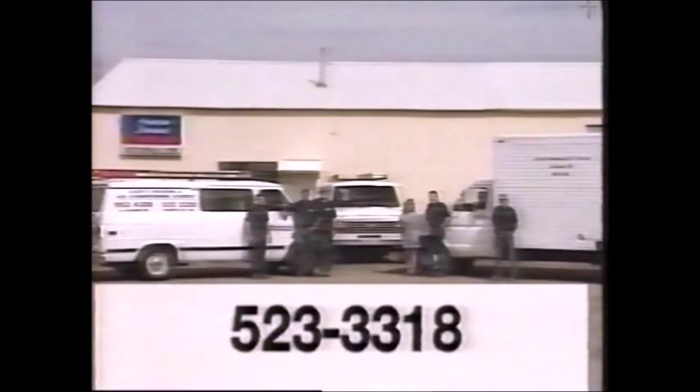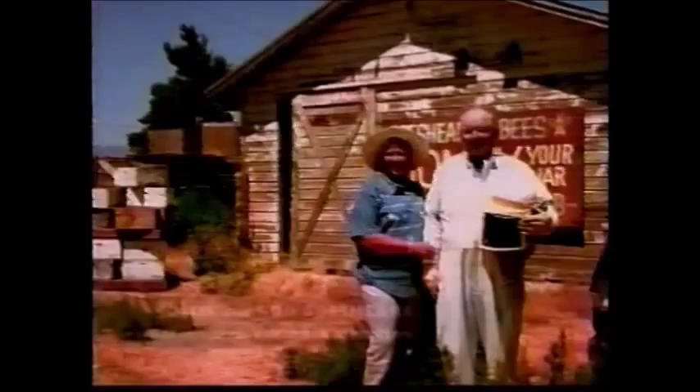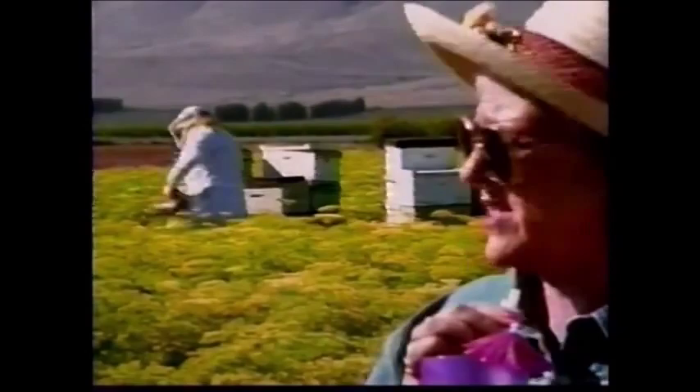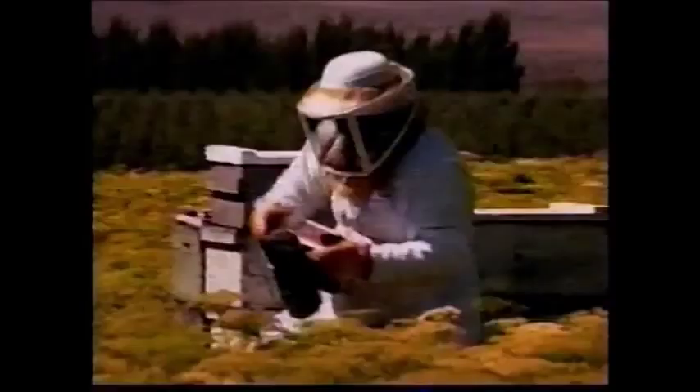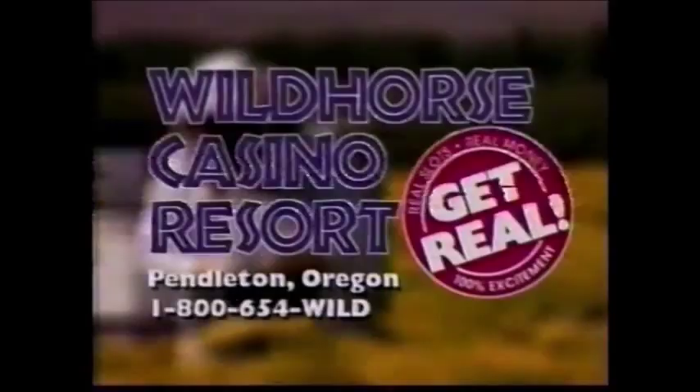I don't think it's hit him yet. He knows we won $9 million at Wild Horse Casino Resort, but he's just been so calm. Oh look — he's finally excited. Oh no, it's just the bees. People from all over are buzzing to Oregon's Wild Horse Casino Resort, home of the largest Native American casino jackpot ever won. The Wild Horse Casino Resort — real slots, real money.